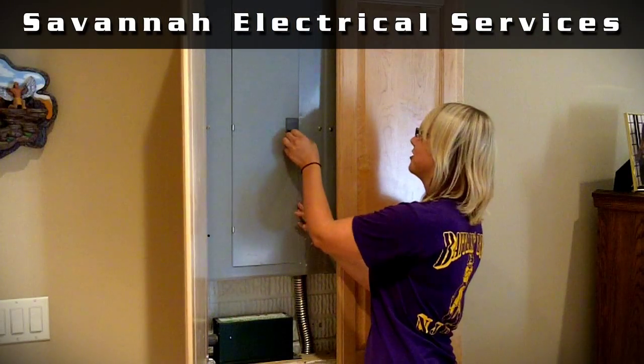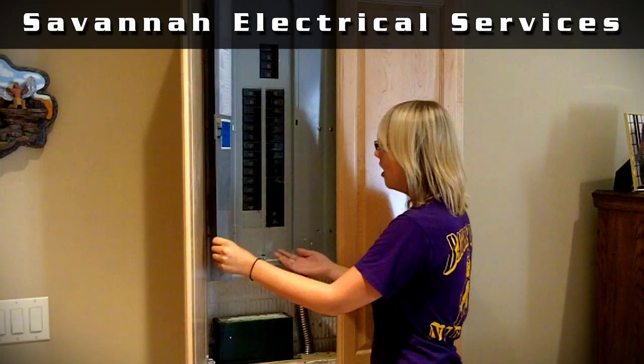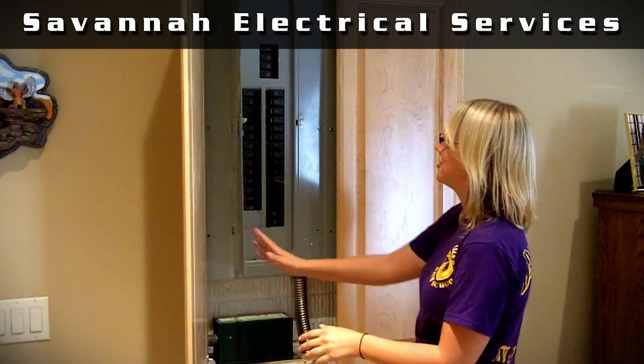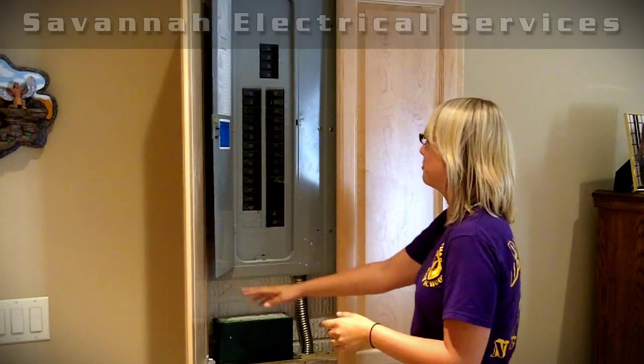Breaker panels have one job and that is to prevent excessive electrical current from going through electrical wires. They will trip or stop the flow of electricity to prevent fires. A good maintenance tip is to cycle them — turn them off and on once a year — to prevent corrosion.